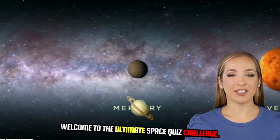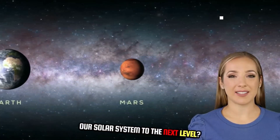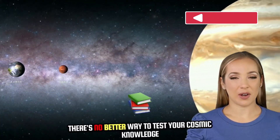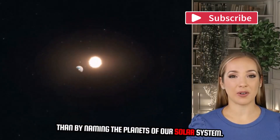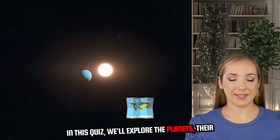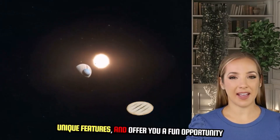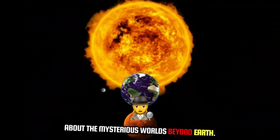Welcome to the Ultimate Space Quiz Challenge. Are you ready to take your knowledge of our solar system to the next level? There's no better way to test your cosmic knowledge than by naming the planets of our solar system. In this quiz, we'll explore the planets, their unique features, and offer you a fun opportunity to see just how much you really know about the mysterious worlds beyond Earth.